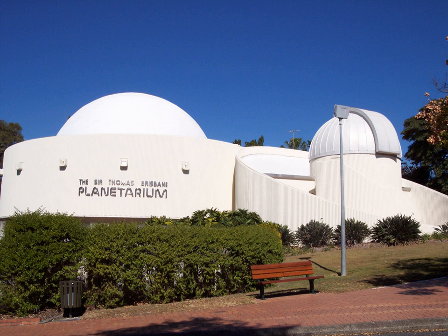The Sir Thomas Brisbane Planetarium is located on the grounds of the Brisbane Botanic Gardens in the suburb of Toowong, Brisbane, Queensland, Australia. The planetarium was officially opened on 24 May 1978.